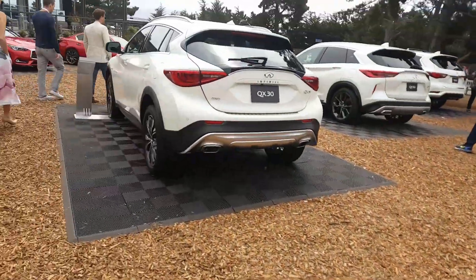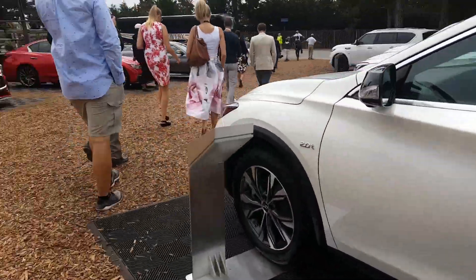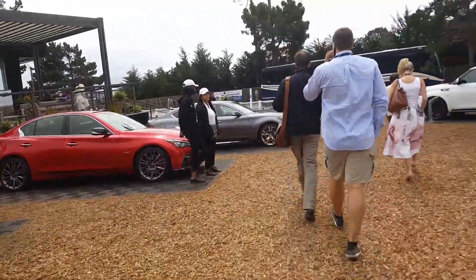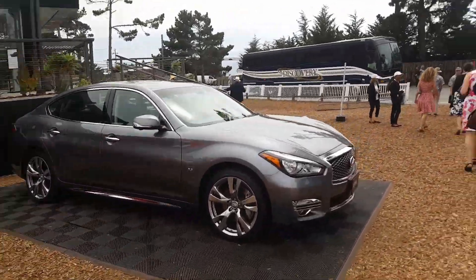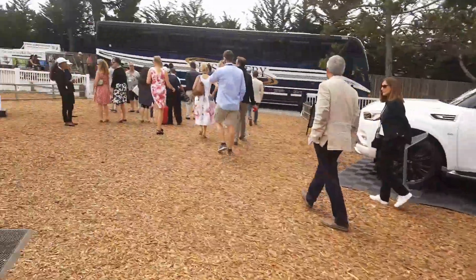Over here, Infiniti has all their new cars — the Qs, like the QX30, the Q60s. Just a bunch of their new lineup. And inside we have a special car. I don't know if I'll be able to show you guys, I'll try. We have all their new lineup and it's pretty insane. Let's go check out the car inside.